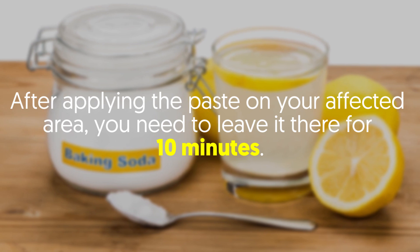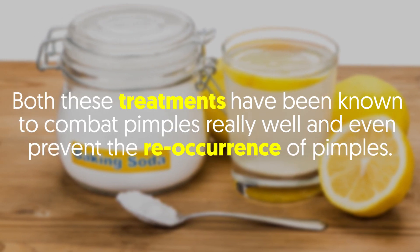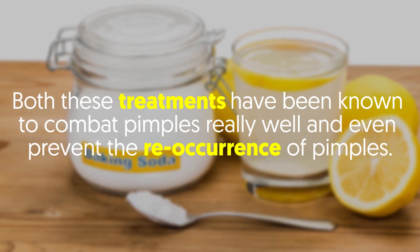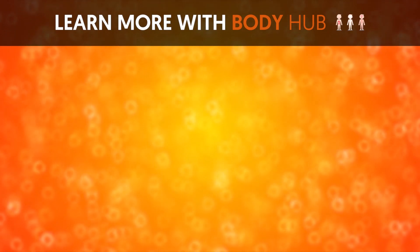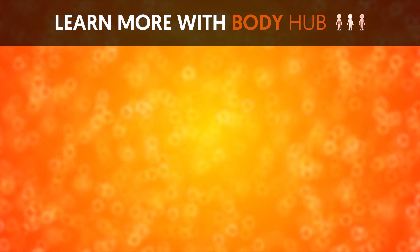After applying the paste on your affected area, you leave it there for 10 minutes. Both these treatments have been known to combat pimples really well and even prevent the reoccurrence of pimples. If you liked the video, give it a thumbs up and share it with your friends. For more interesting facts on the human body, subscribe to the channel.